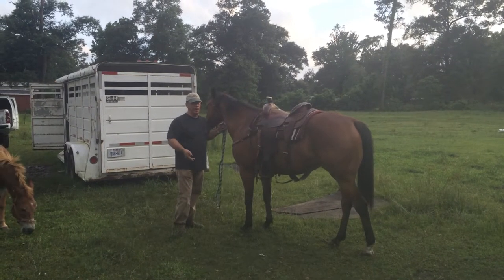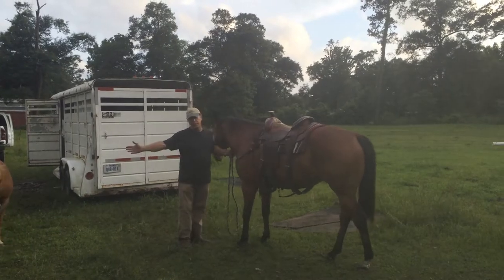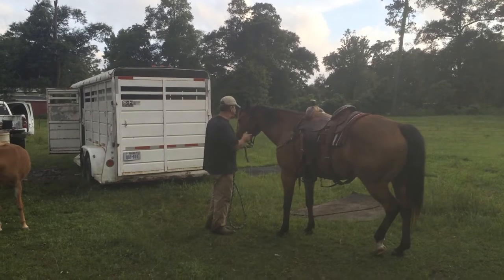I'll show you how my horse loads. She doesn't go with the trailer, and she's not for sale. Of course, my little mules jumped into the party, but I'm going to open the door and load her in there, and I'll go from there.